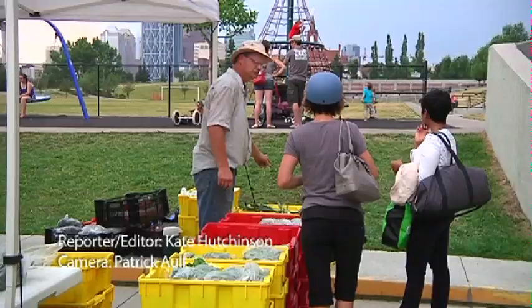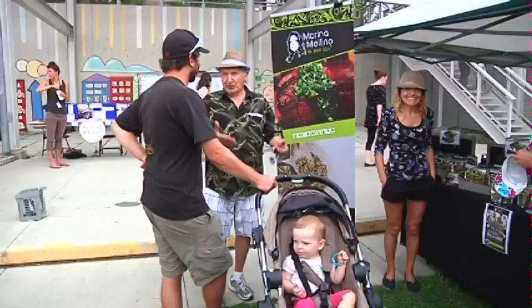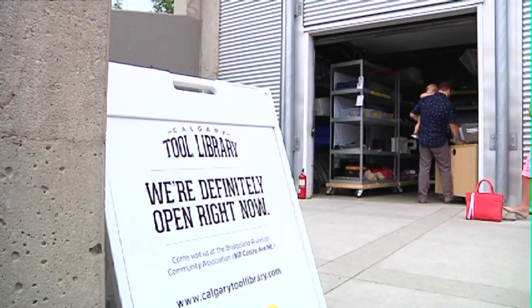Every neighborhood in Calgary is full of different quirks that make it unique. New this summer in Bridgeland is a farmer's market every Thursday. Look a little bit further and you'll find the recently opened tool library.